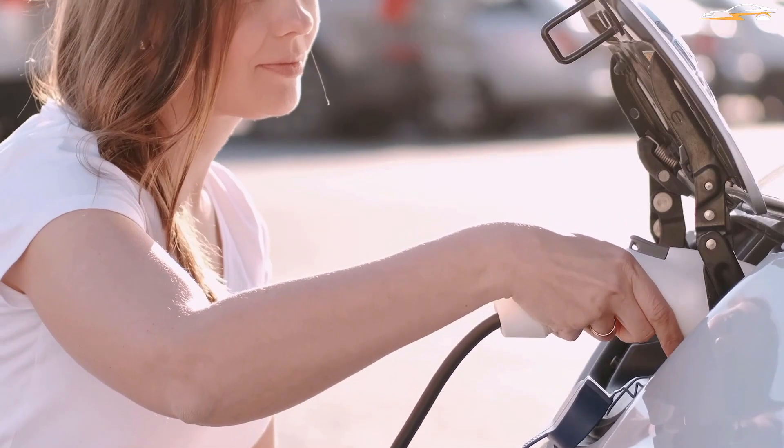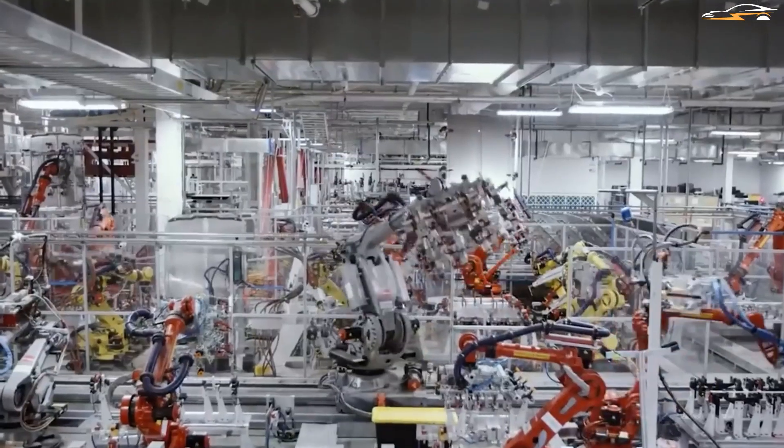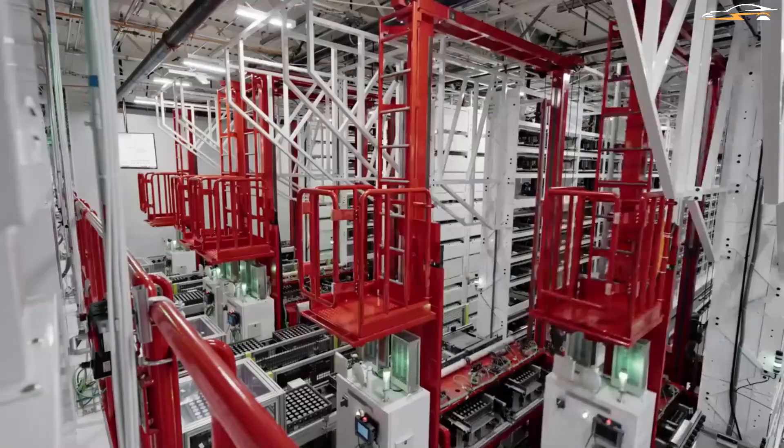While Tesla frantically rushes to complete Giga Berlin, there has been news and rumors of a delay. The plant was scheduled to start operations later this year, but reports suggest this could have been pushed forward by up to six months. This has been vigorously denied by a German economic minister, who has been a vocal supporter of the project right from inception.